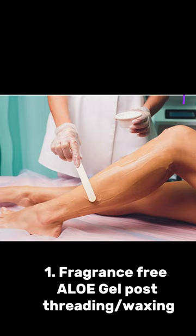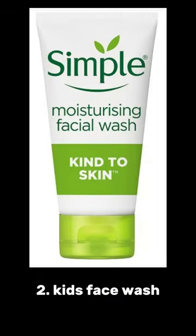I use 100% aloe after any threading or waxing to cool immediately. Lovely face wash for my children, 5 to 10 years old, before oily, acne-prone skin may begin.